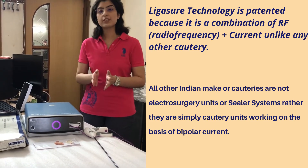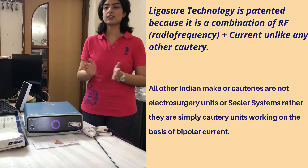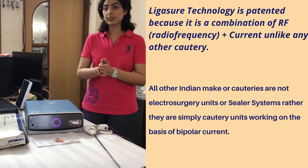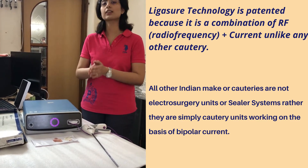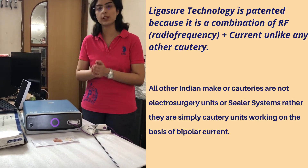Research papers have proved that the seal strength of LigaSure can withstand three times the systolic pressure.